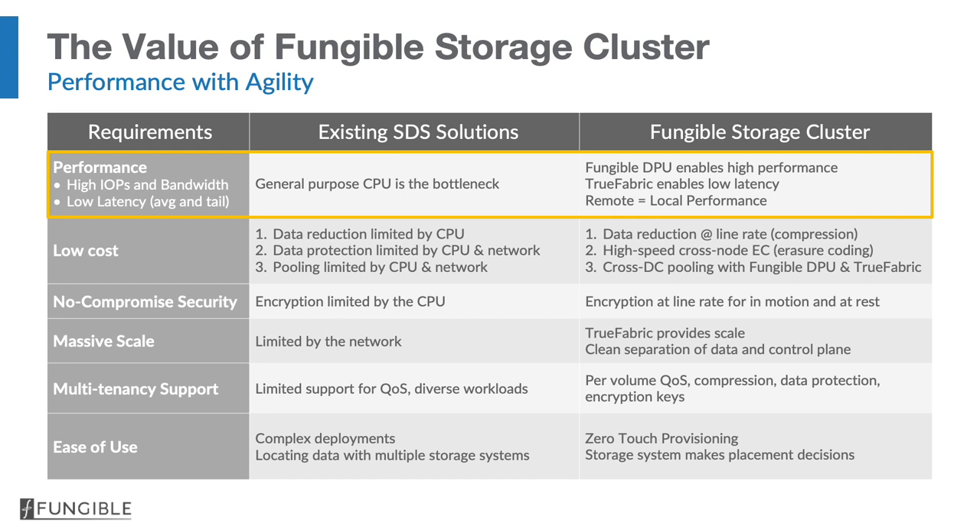In fact, we'll show you later that even going over the network, our remote storage performance can be equal to, and in some cases even better than, the performance of local storage. To achieve low cost, we do three things. First, the DPU has world-class compression capability built in — it's as good as the best compression in the world, widely known to be Google's Brotli.